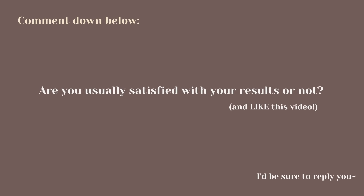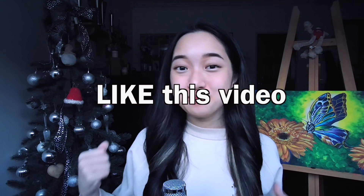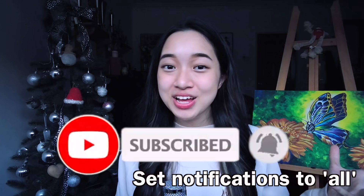If you've made it this far, comment down below if you're usually satisfied with your results or not and I'd be sure to reply. Be sure to like this video and subscribe if you enjoyed it, and turn on notifications set to all so you don't miss out on any future uploads. Thank you all for 115,000 subscribers and I'll see you all in my next video. Bye-bye.